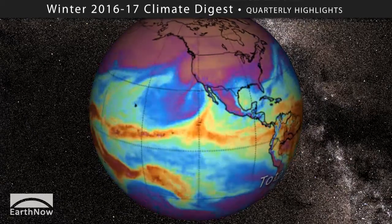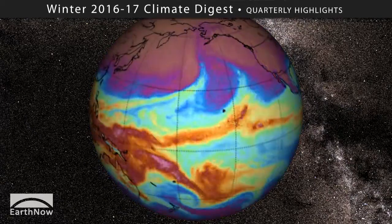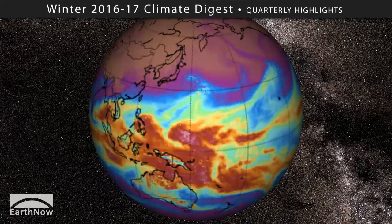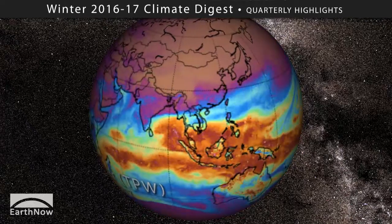Californians saw the most extensive drought disappearance this year. You can also see some of those atmospheric rivers flowing north from the Gulf of Mexico, which also brought heavy rain and drought relief to the southeast United States.